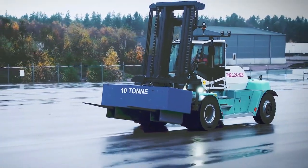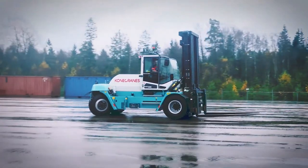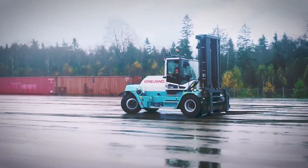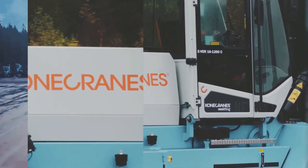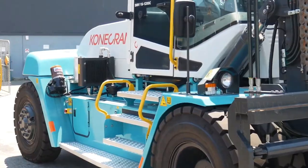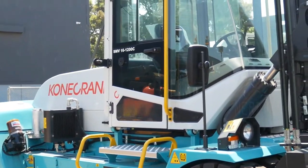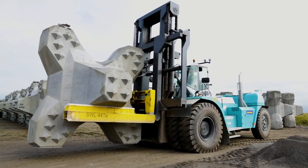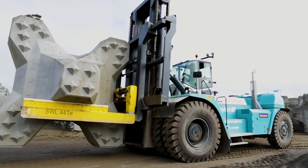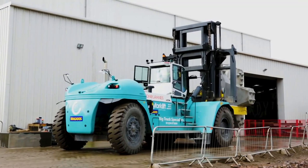Measuring 8.7 meters long and 4.6 meters wide, it weighs 89 tons and is equipped with a spacious cab with great visibility and smart electronic controls. It has an engine with 355 horsepower and can reach a maximum speed of 29 kilometers per hour. It can lift loads of up to 60 tons to a height of 6 meters.